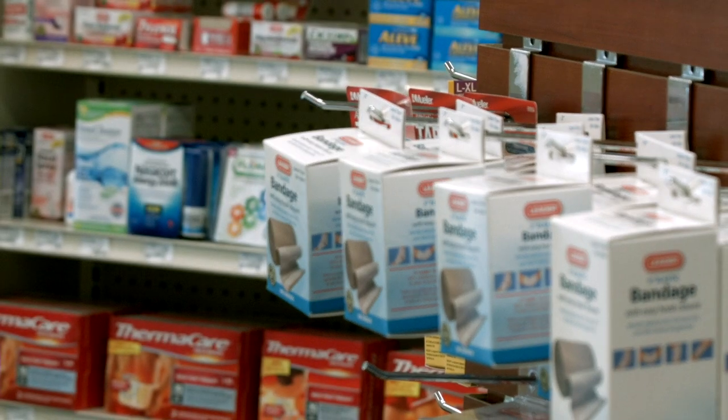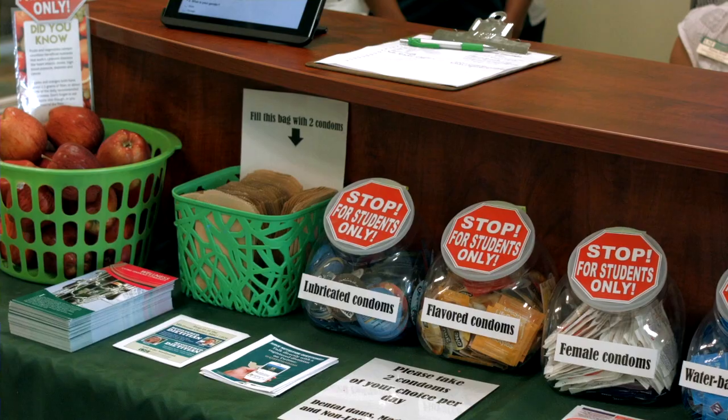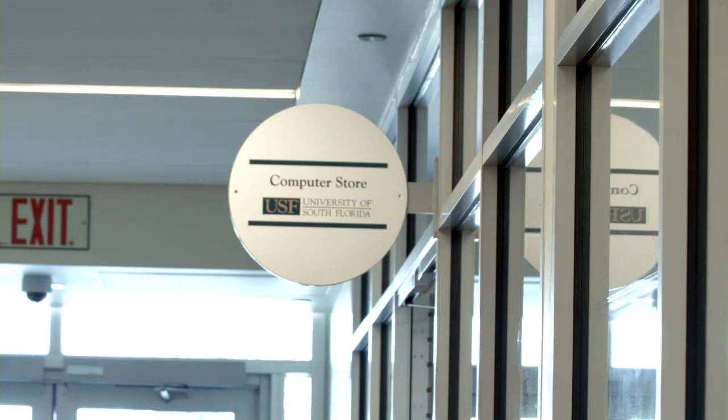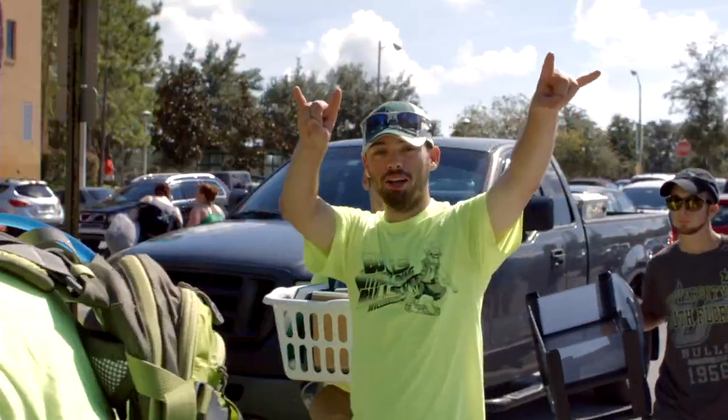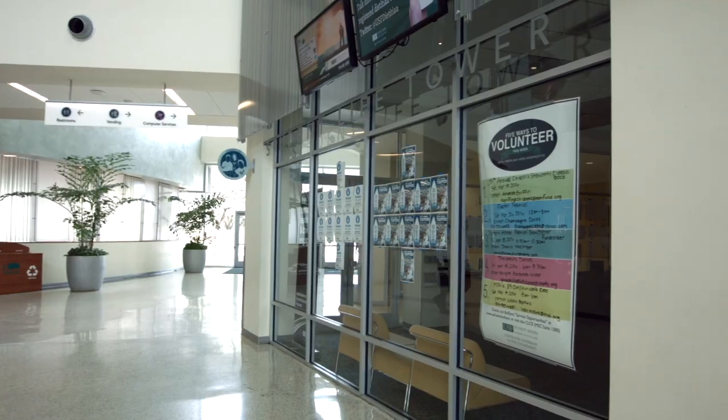On the first floor, students will find a retail area that has services such as the Wellness Center, Computer Store, and Dining Services. If you like to volunteer, get to the CLCE when you arrive.